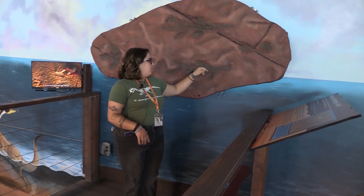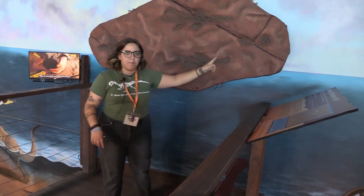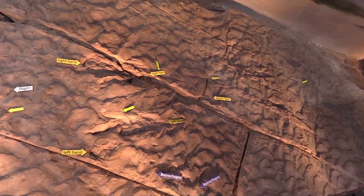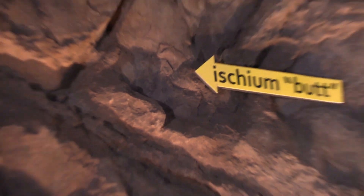And then it got up a little bit, and it moved, and so that's why there's the two sets of footprints, the two sets of butt traces. This one's pretty cool. There's only a few of those in the world also, so we're really lucky to have that.